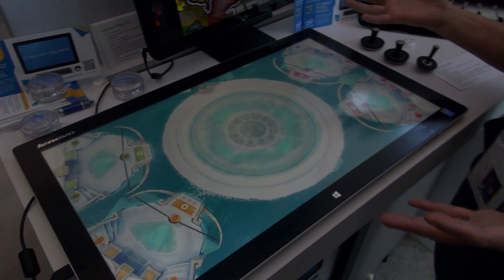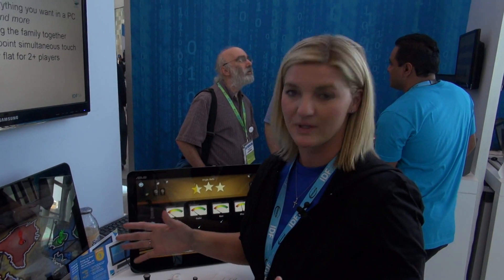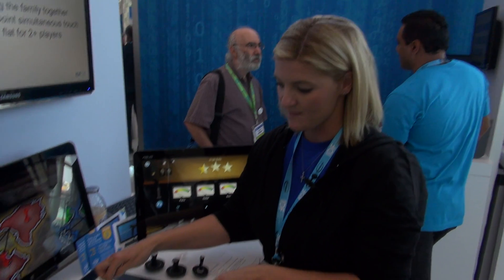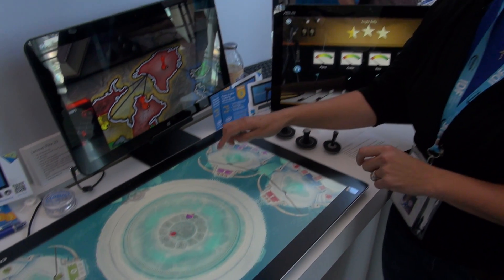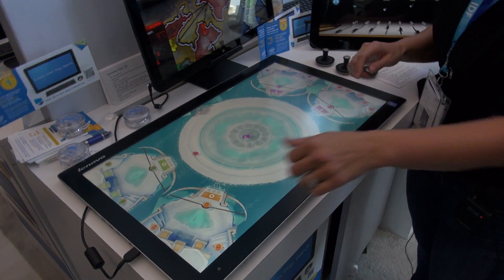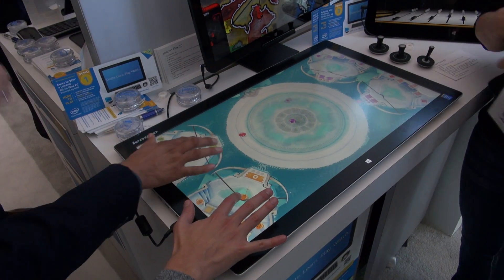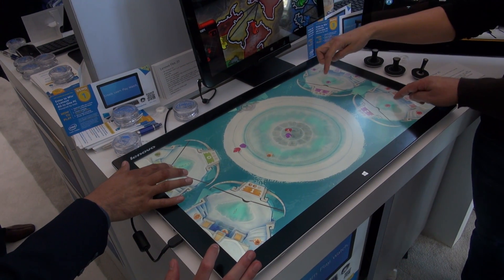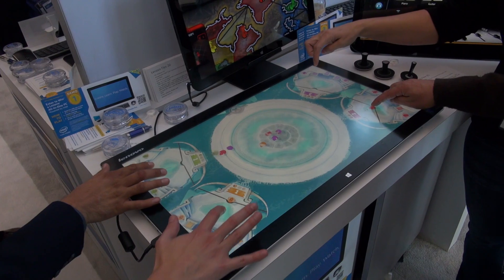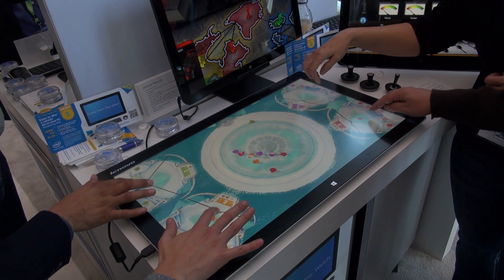Whether it's a game or a collaboration application, it's all able to be done at the same time. The object of this game is to try and get all of the Chubby Penguins on the same piece of ice. You can all be playing at the same time — it's 10-point touch. The object is to try and get as many as you can, and there will be obstacles that try and come off.